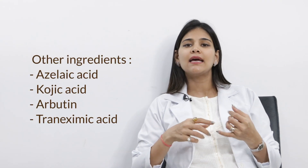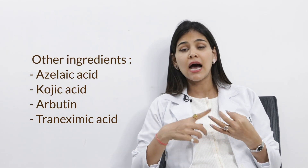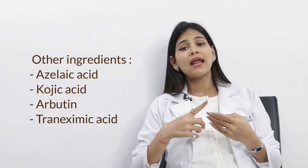Other ingredients like azelaic acid, kojic acid, arbutin, and tranexamic acid all have depigmenting properties, attacking the melanin directly. Look for these ingredients in various combinations in your skincare routine.